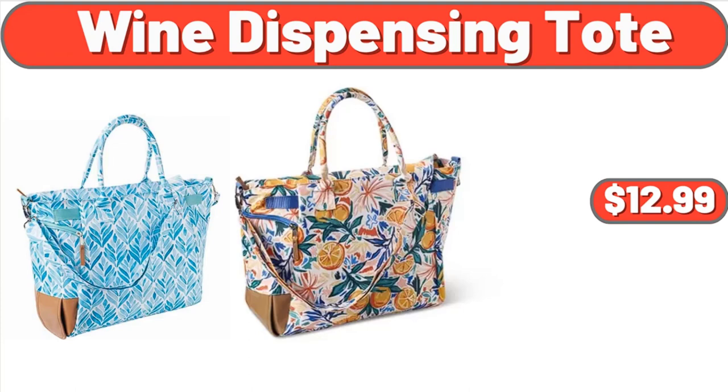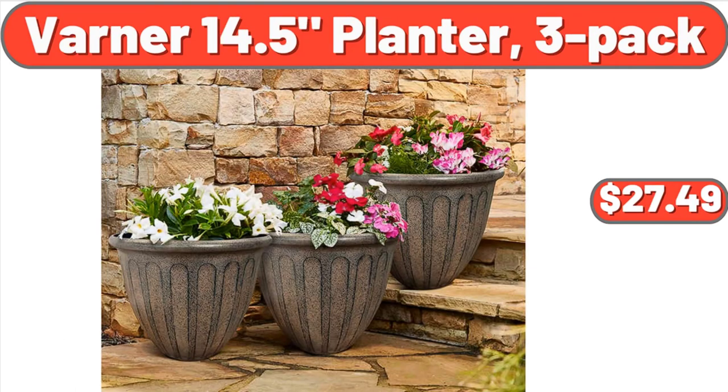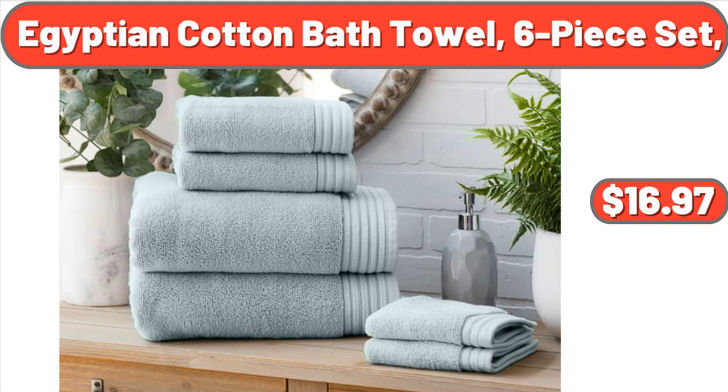Wine Dispensing Tote, $12.99. Varner 14.5 Planter, 3-Pack, $27.49. Egyptian Cotton Bath Towel, 6-Piece Set, $16.97.